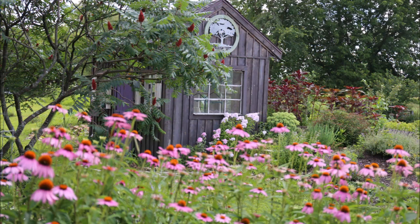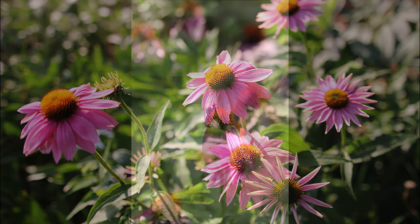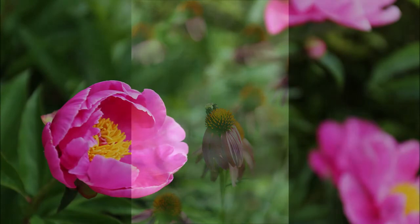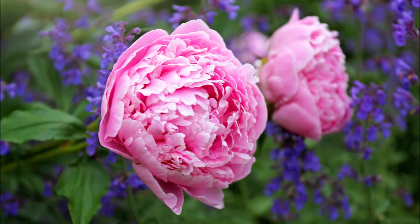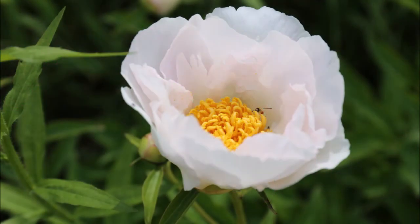There's our garden shed. I believe those are Powwow purple coneflower, and the bumblebees love it. Some peonies — I believe these are Sarah Bernhardt. And some crinkle white peonies.